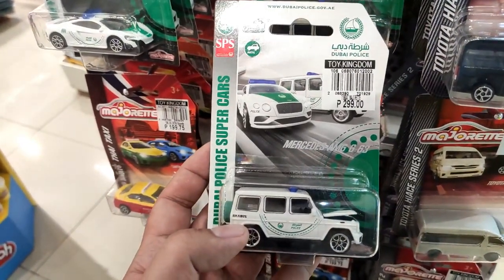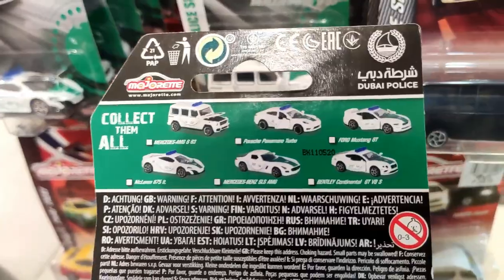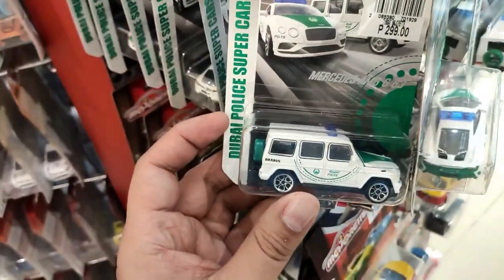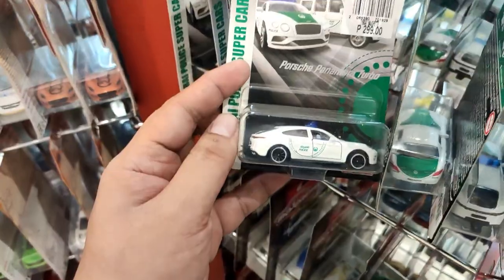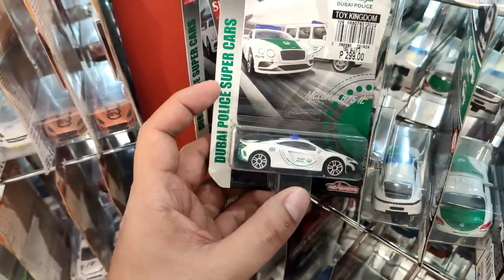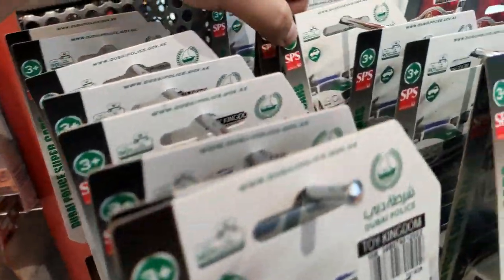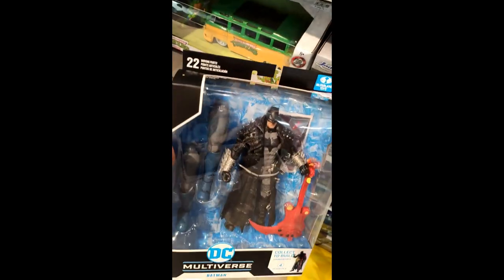They also have the Dubai Police Supercars set with the complete list of cars still available. Majorette doesn't sell as well here compared to Hot Wheels or Matchbox, and I'm not sure why collectors don't go for this brand as much — because they make fabulous cars. Look at the complete set, including a Bentley with opening doors.